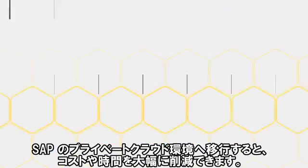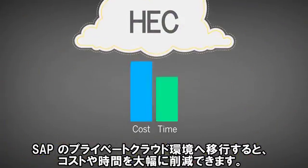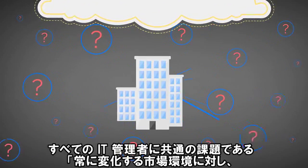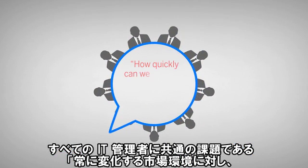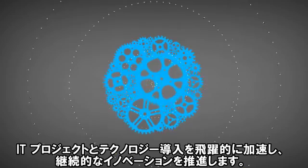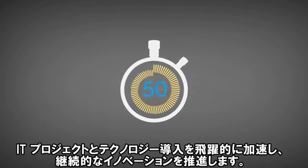By shifting to our private managed cloud infrastructure, you can be up and running in a fraction of the cost and time. With SAP HANA Enterprise Cloud, you'll be able to deliver on a common challenge we hear from technology executives: how quickly can we react and deploy against changing market conditions? HEC lets you drive continuous innovation through dramatically faster project and technology deployments.